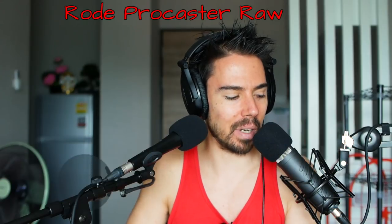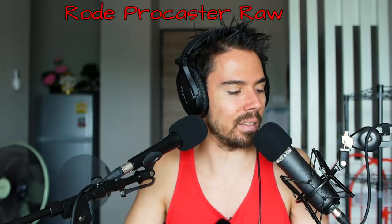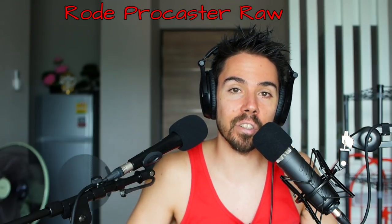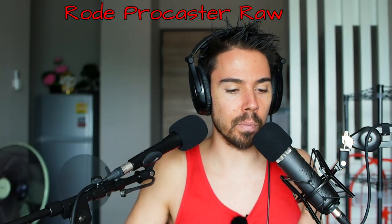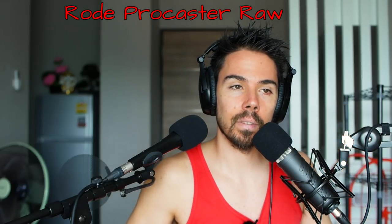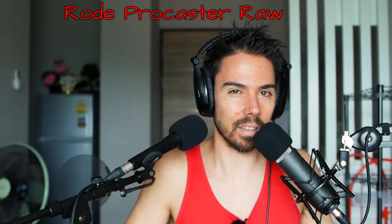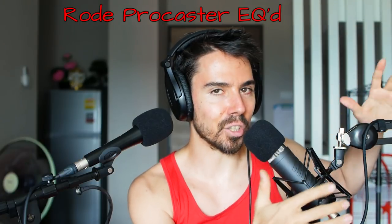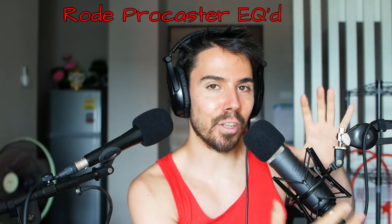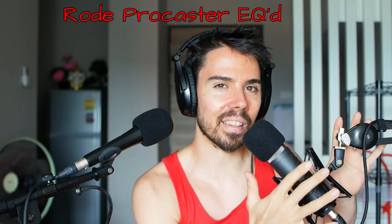This is Brett's mic. He thinks he's so cool because his is bigger than mine. It's not the size that matters — it's how you angle it towards your mouth. Don't take that out of context. In my opinion, if you can handle the awkwardness of having a huge microphone in your shot, you're going to get the best sound out of something like this.